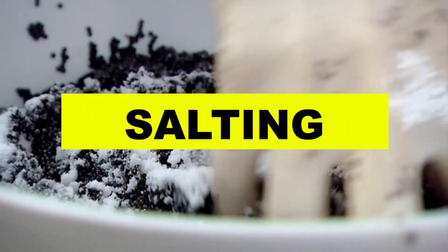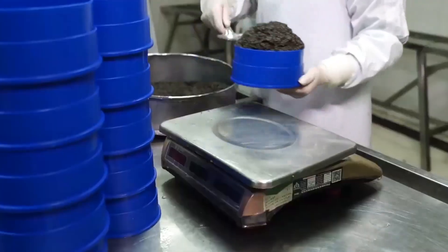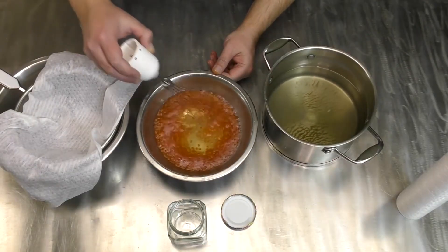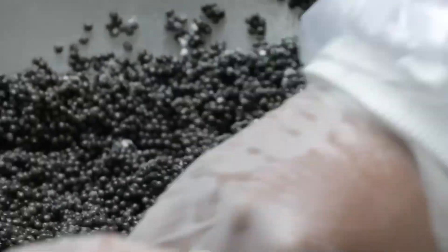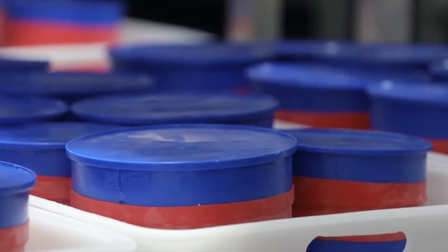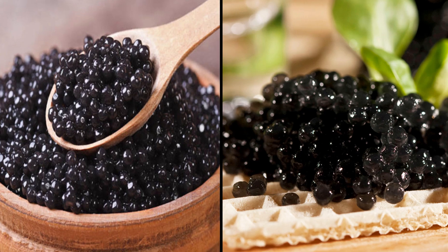After the roe is sorted, it's time to add salt. Salting is a very important step in turning the roe into caviar — not only does salt bring out the flavor, but it also helps preserve the eggs, making the caviar last longer. The amount of salt has to be just right to bring out the flavor without making it too salty and overpowering the delicate taste. The salt is mixed gently into the roe by hand, making sure every egg gets coated evenly. Once salted, the roe is left to sit for a few hours in a cool, controlled place. During this time, the eggs absorb the salt, which helps firm them up and bring out their flavor. This curing process creates the perfect balance of salt and flavor that makes high-quality caviar so special.